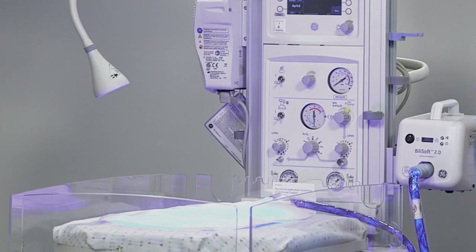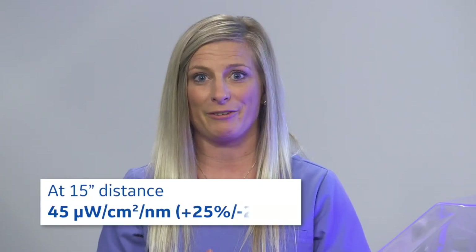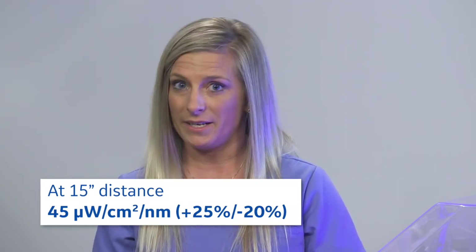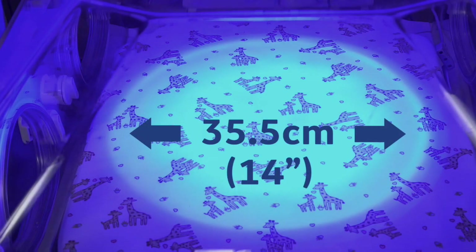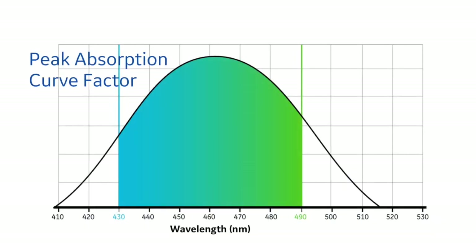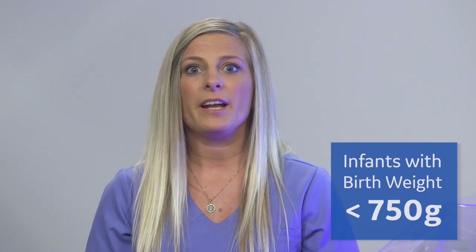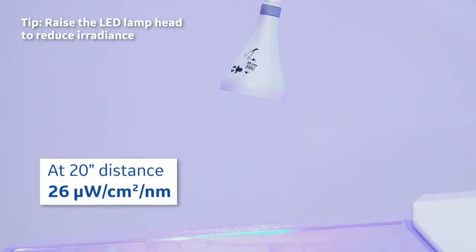The small lamp head can be positioned so it doesn't block the heat of the radiant warmer. Most importantly, I can get as much as 45 microwatts per centimeter squared per nanometer, plus 25% or minus 20%, at a distance of approximately 15 inches. I also get a 14-inch treatment diameter in the AAP recommended blue-green spectrum of 430 to 490 nanometers. If I have an infant less than 750 grams and want to start at a lower irradiance of less than 30, I can raise the lamp head higher. At about 50 centimeters or 20 inches, the irradiance reduces to 26 microwatts per centimeter squared per nanometer.